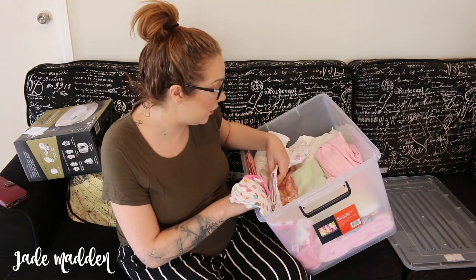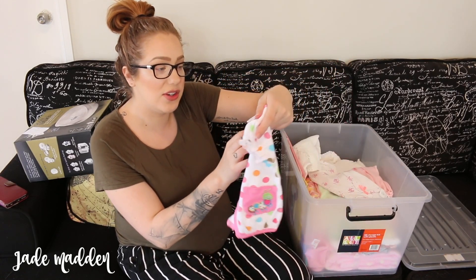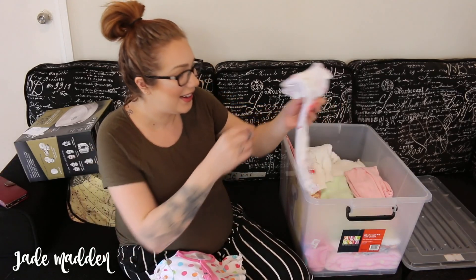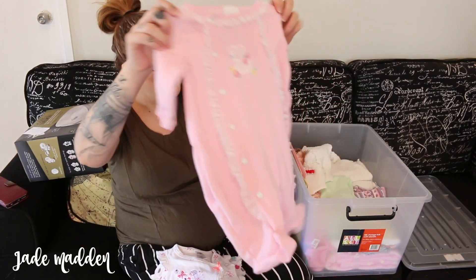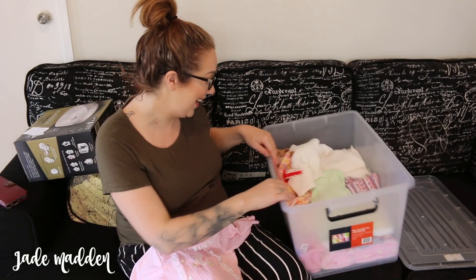Some of this stuff I think is from my Nan and she's back in Tassie. This is by Ollie's Place - a little outfit. This is Baby Berry, which just reminds me of my Nan so much. It's going to say like, it even smells like Nan.